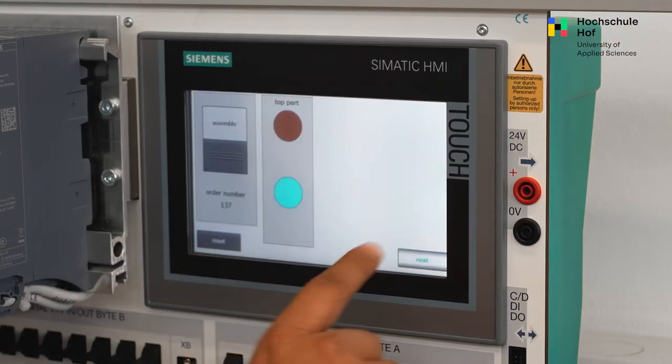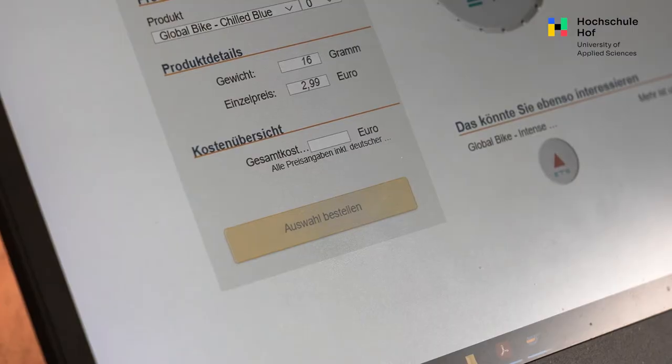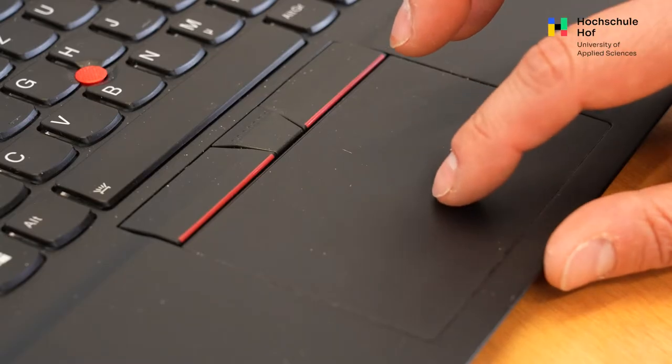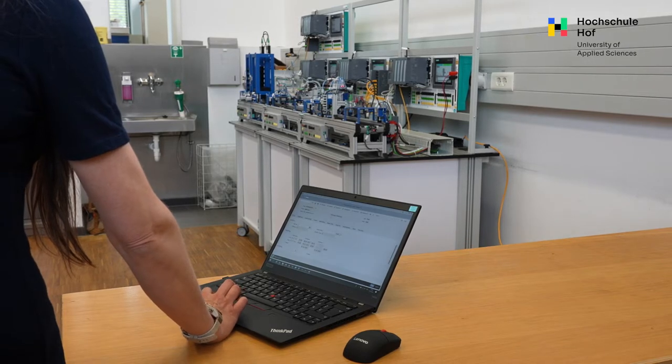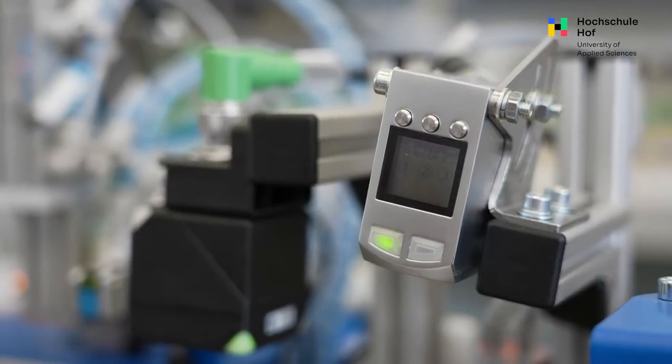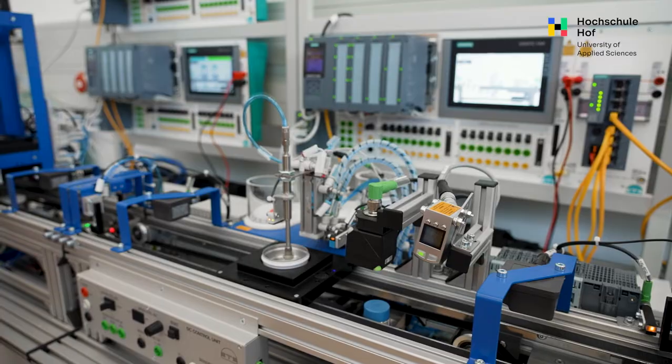With this connected factory we can have some real experience for the students about how Industry 4.0 really works. We have a connection with the webshop, ERP system, MES system, and the shop floor system, and all the production line is equipped with sensors so that you can see at any time what happens in real time during the production process — so that you could also remotely control the production process.